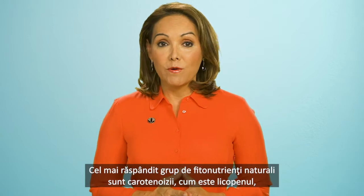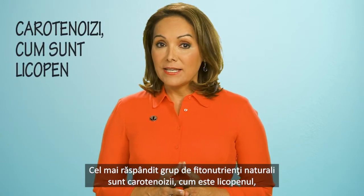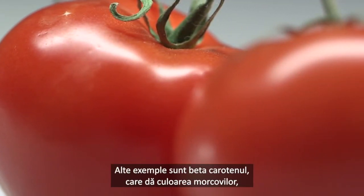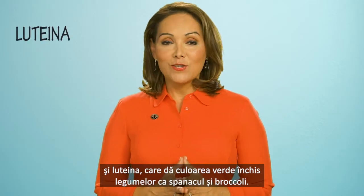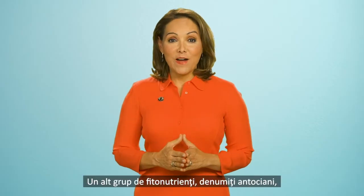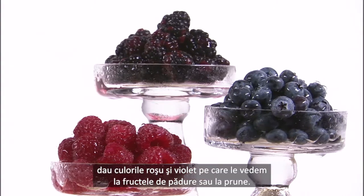The most widespread group of natural phytonutrients are carotenoids, such as lycopene, the pigment that gives tomatoes their red color. Other examples include the beta-carotene that makes carrots orange, and lutein that provides the deep green to foods like spinach and broccoli. Another group of phytonutrients called anthocyanins are responsible for the reds and purples you find in fruits like berries.